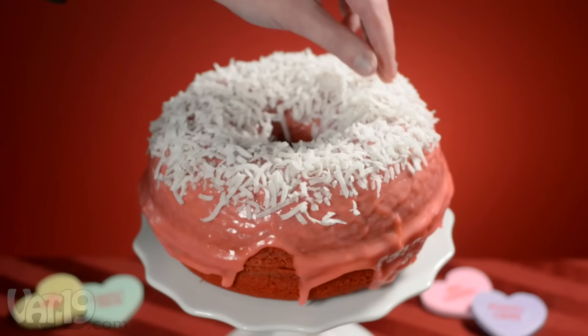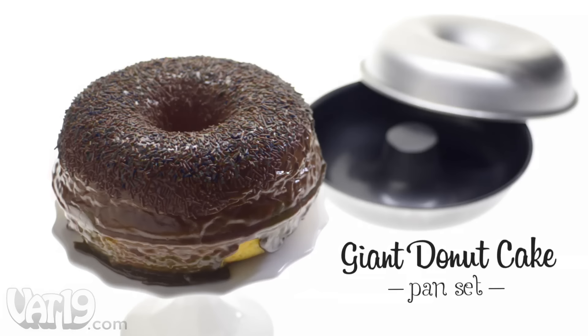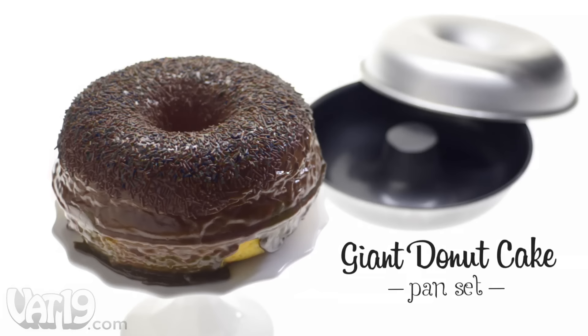While the included recipe produces a deliciously moist cake, you're free to personalize it and make the right cake for the right occasion. Make a unique alternative to traditional cakes with the giant donut cake pan set. Buy it now at Vat19.com.